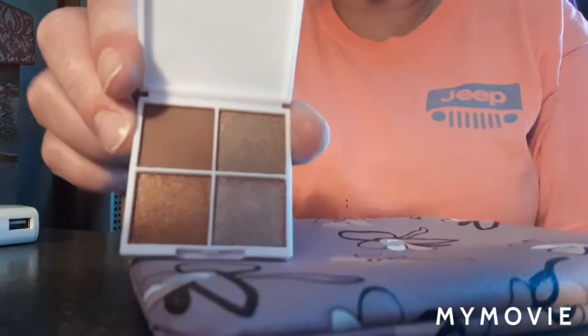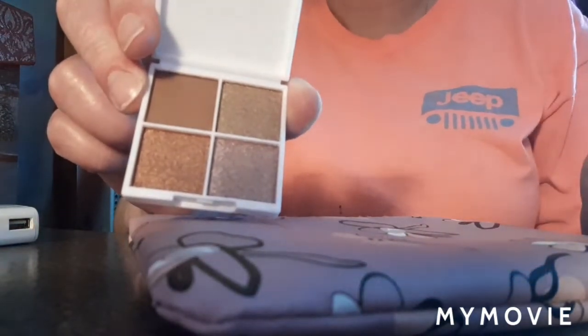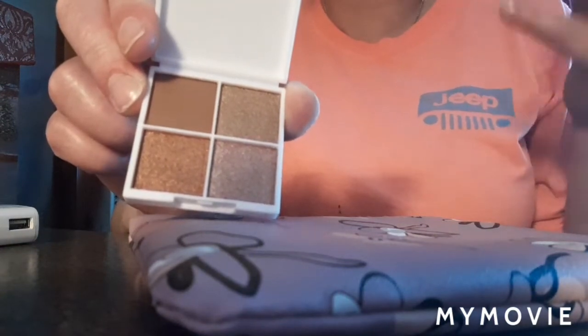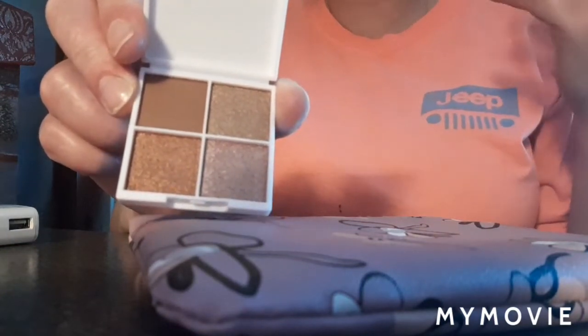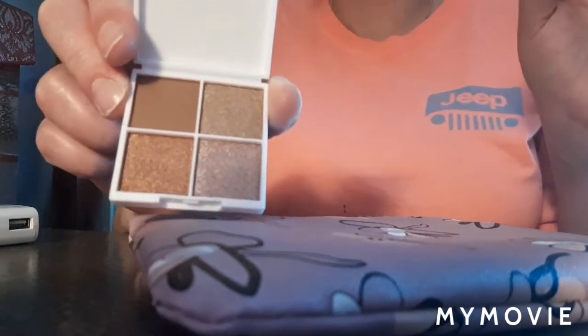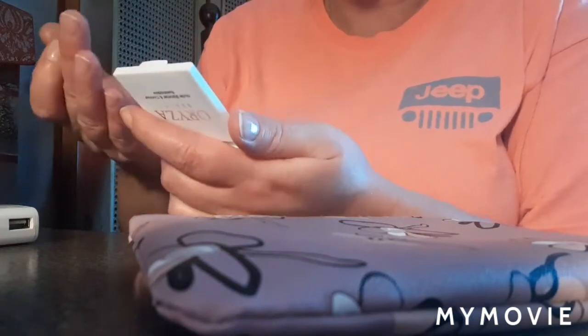Here are the colors. I like browns and neutrals a lot better than vibrant hot pinks and things like that. I think when you get a certain age you need to tone down your colors a little bit. So let's do a swatch — let's do the dark brown one.